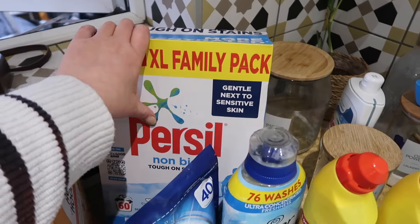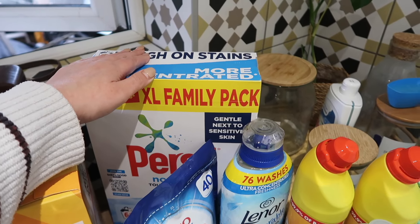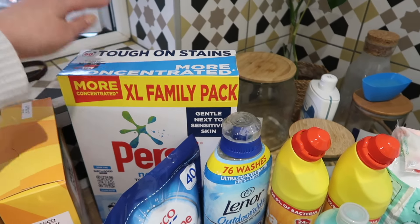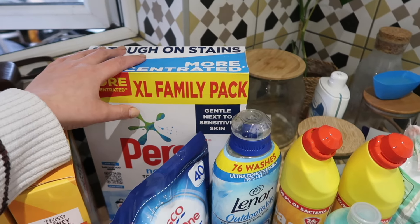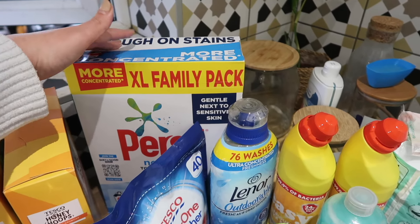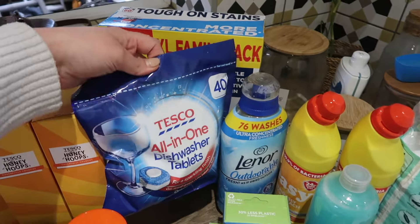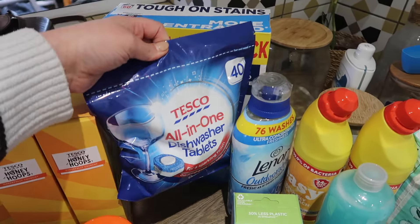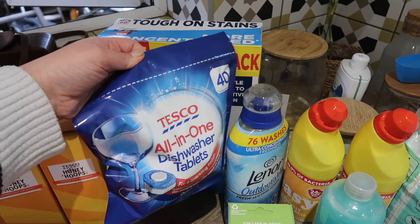I picked up some new washing powder. I'm currently loving the Purcell stuff, but I'm going to Costco soon and will go back to the Costco wash powder because that is the cheapest stuff you could ever imagine and it's excellent for cleaning clothes, especially muddy rugby kids' clothes. The Tesco dishwasher tablets — again we'll be getting the Costco ones in my next big Costco haul for the month, but for now I need some of these so I'm grabbing them.